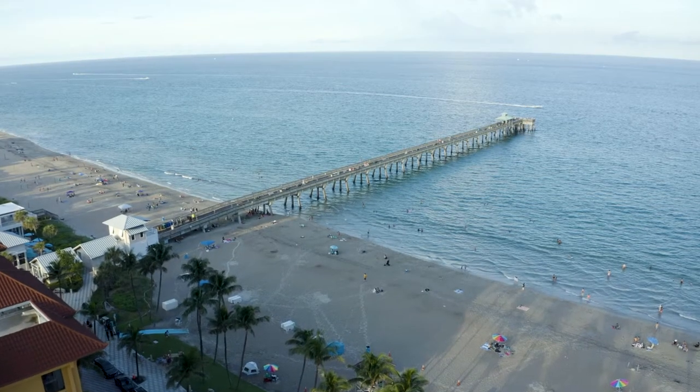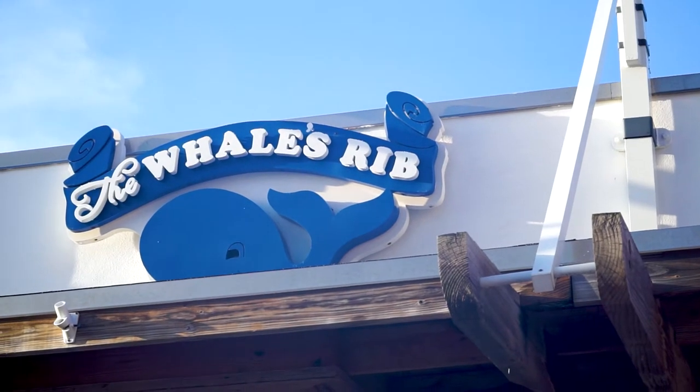Alright, what's up guys! This week's food review is right here in Deerfield Beach at the Whale's Rib. Melissa and I have been here a couple of times, and we brought some special guests today — that's Jason and Joe. I'm here for the whale juice, so we're gonna go in here and have a couple things they're known for.